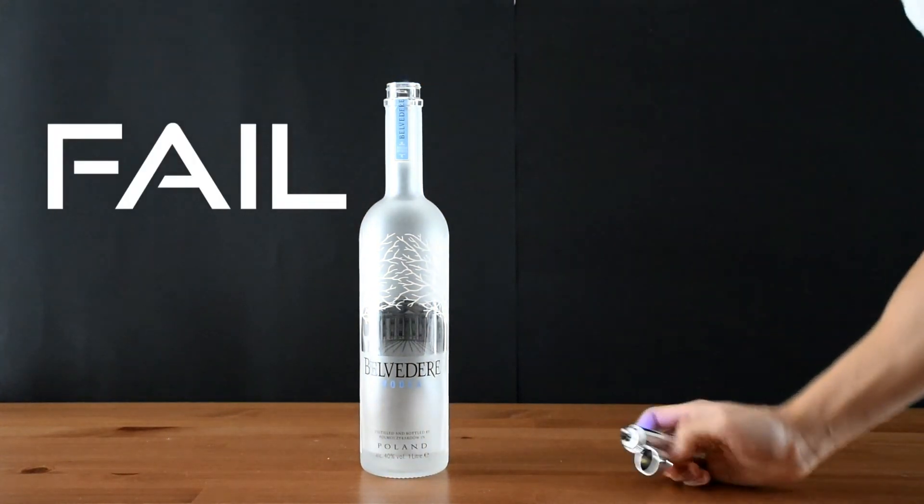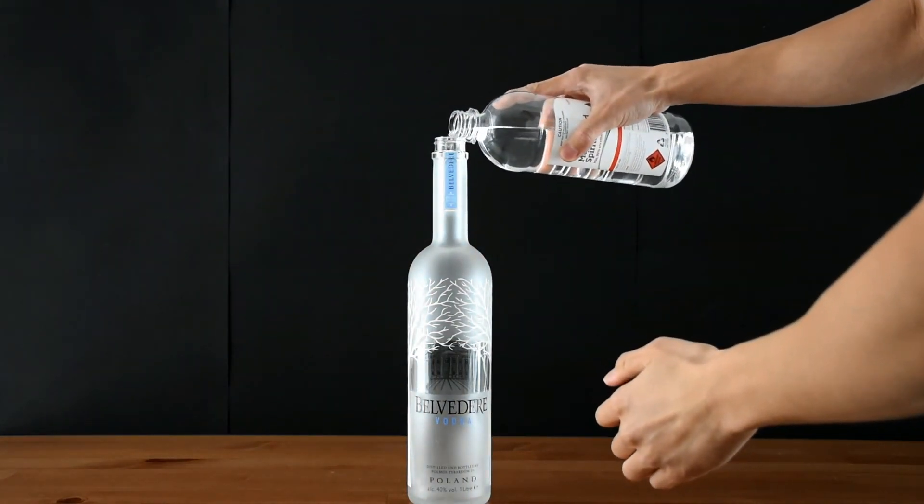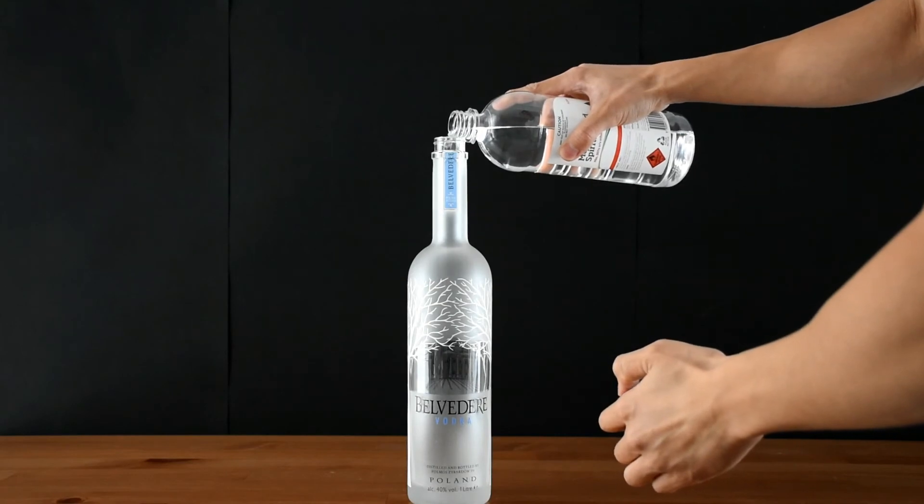So after a bunch of tries I finally worked out what happened — there wasn't enough oxygen in my room. All I had to do was open the window. So check this out.